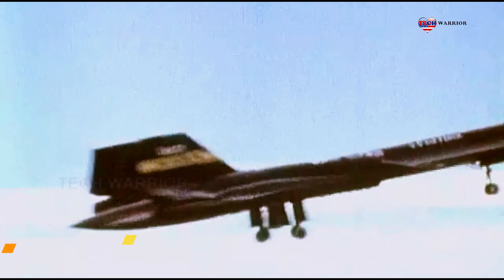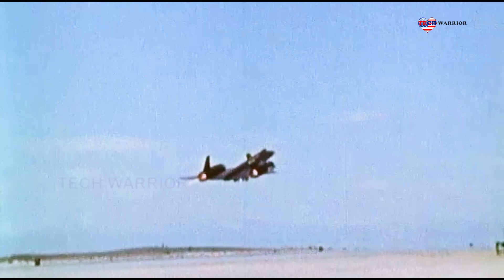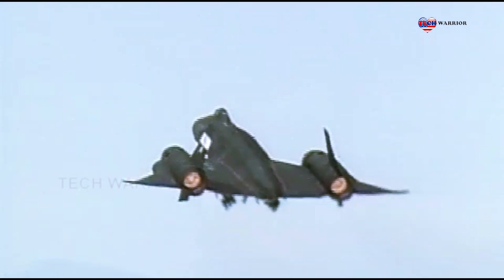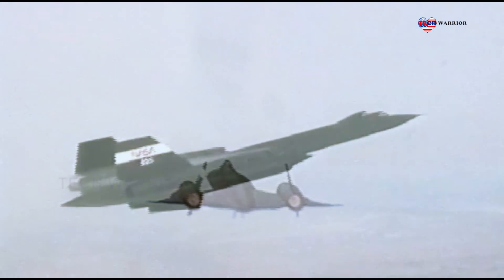Initially, a bomber variant of the A-12 was requested by Curtis LeMay before the program was focused solely on reconnaissance. Mission equipment for the reconnaissance role included signals intelligence sensors, side-looking airborne radar, and cameras.